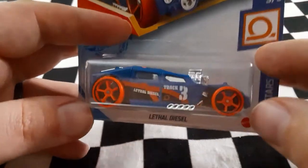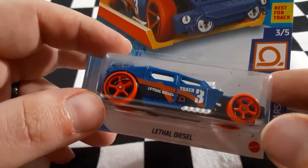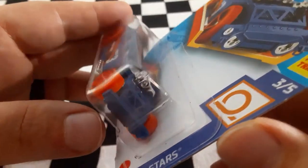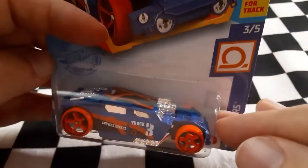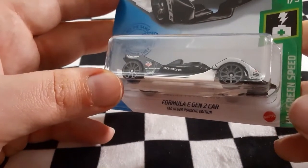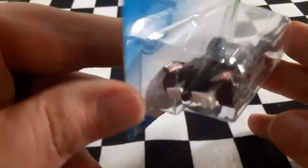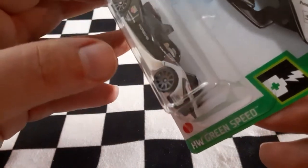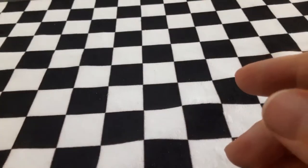Next up we have Lethal Diesel. It does kind of look like Urkenstein — they look a little similar — but Lethal Diesel is definitely a sweet looking model with cool Hot Wheels orange wheels on it. Looks like it's going to be pretty quick. Next up we have the super long name: Formula E Gen 2 Car. That is a really sleek model, part of the HW Green Speed series. That guy looks like it is ready to race.